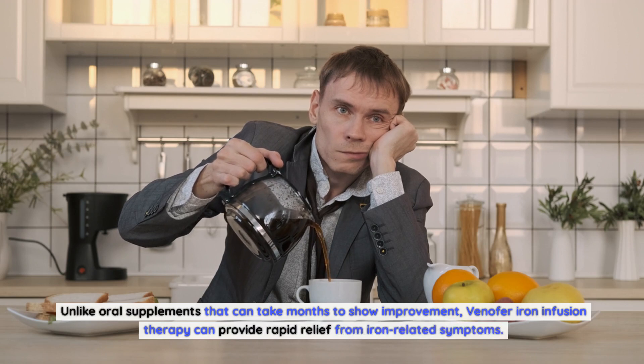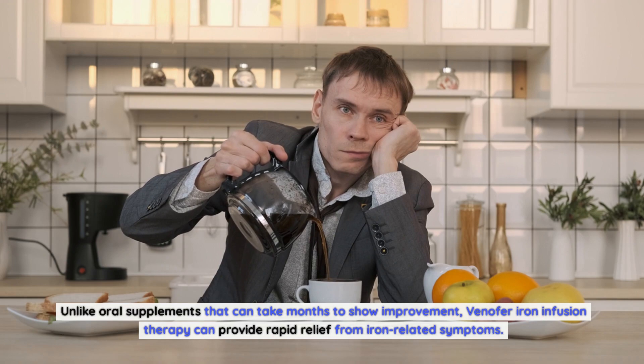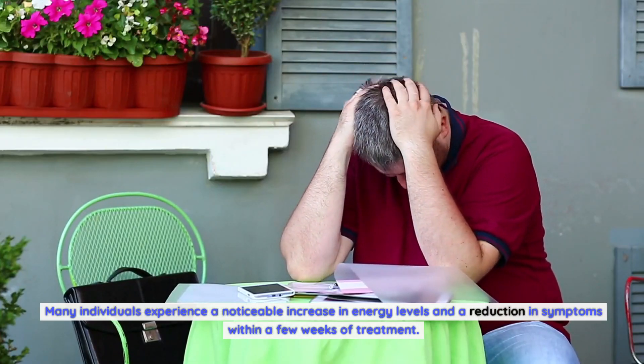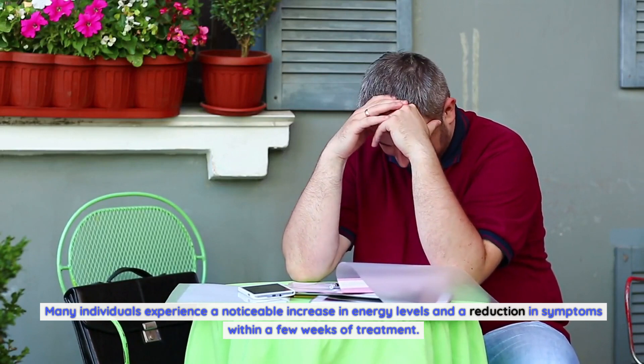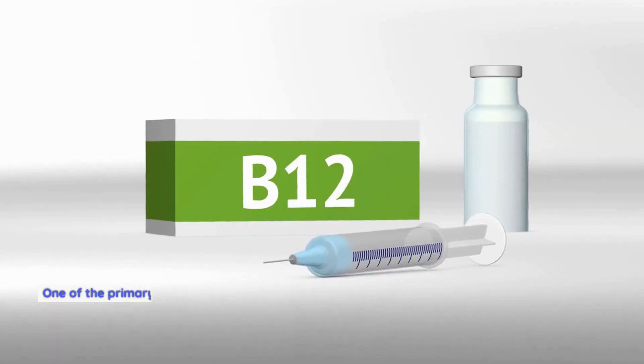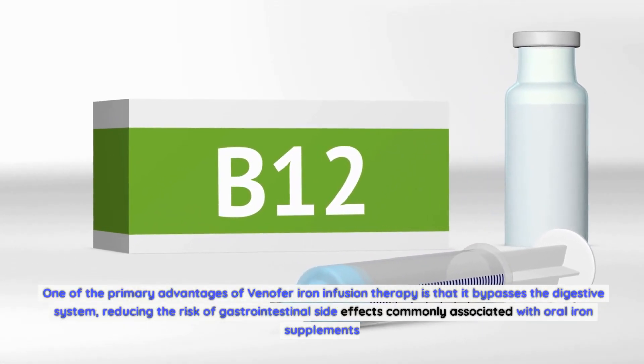Quick improvement of symptoms: Unlike oral supplements that can take months to show improvement, Venifer iron infusion therapy can provide rapid relief from iron-related symptoms. Many individuals experience a noticeable increase in energy levels and a reduction in symptoms within a few weeks of treatment. Lower risk of gastrointestinal side effects: One of the primary advantages of Venifer is that it bypasses the digestive system.